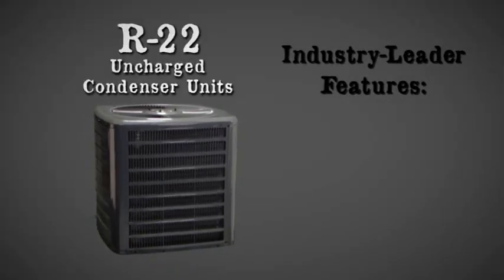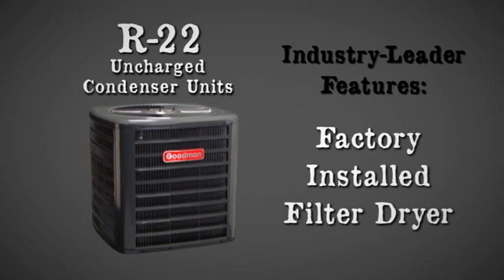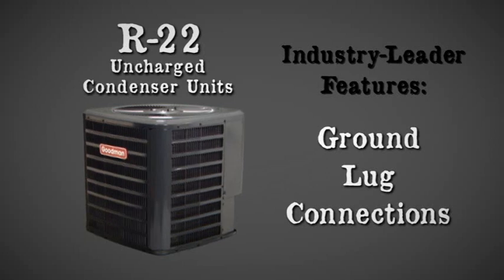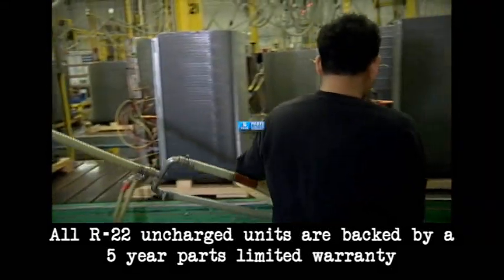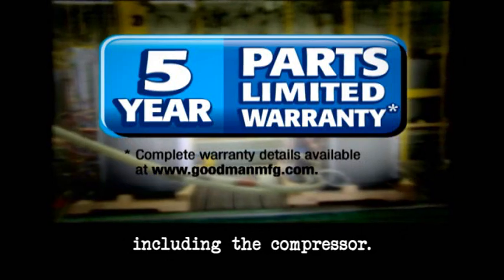These units are loaded with industry-leader features including an energy-efficient compressor, a factory-installed filter dryer, copper tube aluminum fin condenser coil, ground lug connections and brass service valves with sweat connections. And best of all, all R-22 uncharged units are backed by a five-year parts-limited warranty, including the compressor.